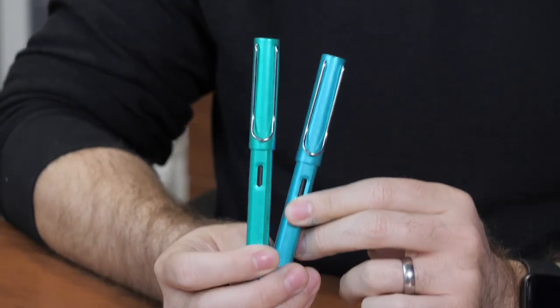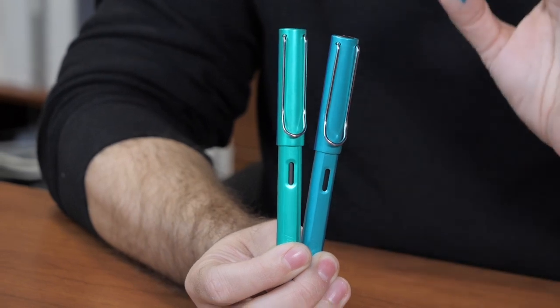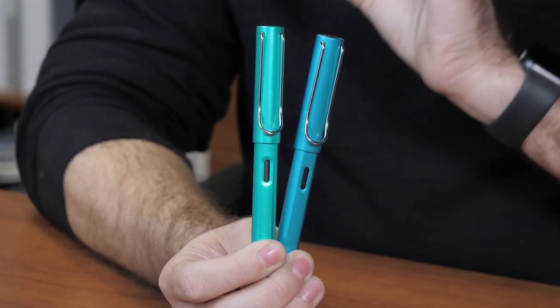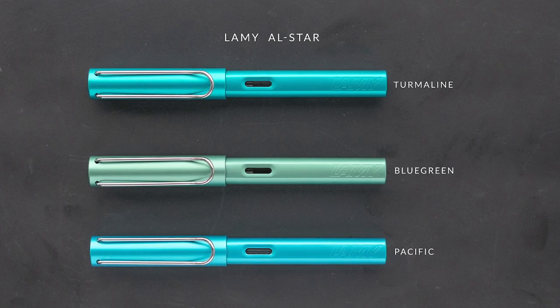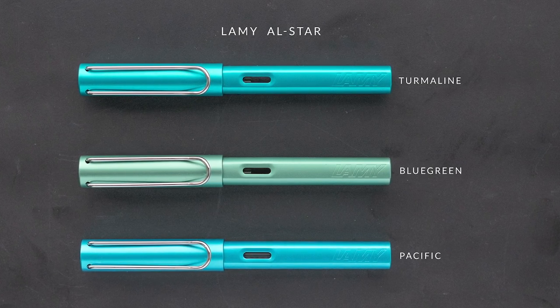I know immediately what you're thinking — haven't they done that one before? They haven't, but they've done one very similar. They did the Lamy All-Star Pacific, which came out in 2017. It's very similar, but it's a little bit darker — a little more of a teal than a turquoise. I love this color range anyway. In fact, the coffee mug I carry around with me every day is pretty much almost this color. Just to give you a little perspective, here's the blue-green that came out in 2014 as well. So Lamy does tend to do some in this color range, but I ain't complaining.